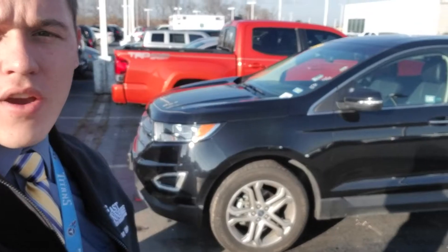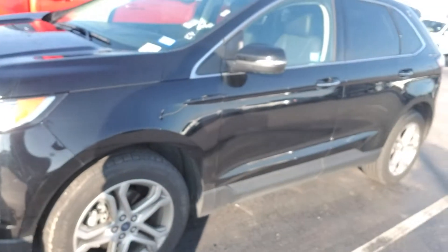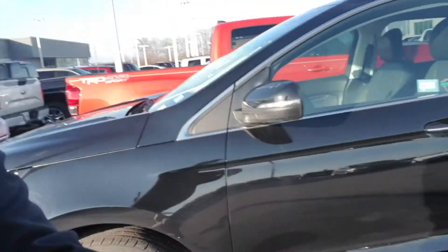Hey, this is Jesse up at East Tennessee Dodge. Just want to send you a short video here — this is a 2017 Ford Edge Titanium right here behind me, black in color, with just about every option you can imagine.